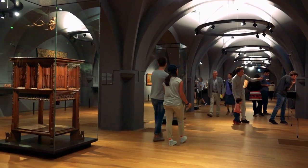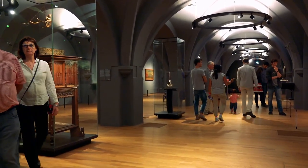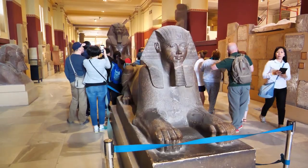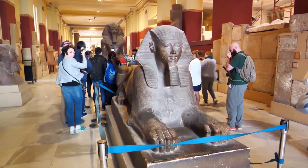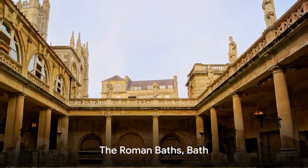You can wander through millennia, marvel at priceless artifacts, and immerse yourself in the stories they tell, all without spending a penny. For history buffs and curious minds alike, the British Museum is a treasure trove waiting to be explored.